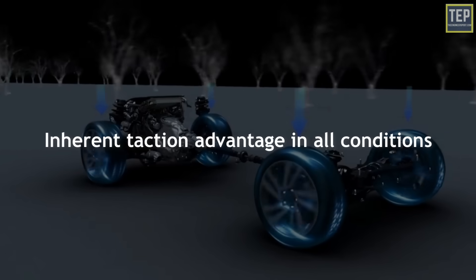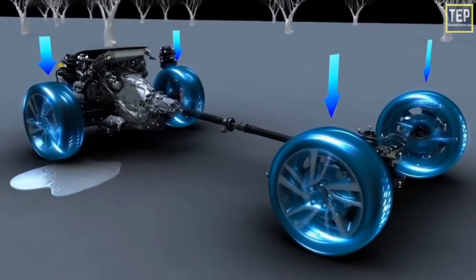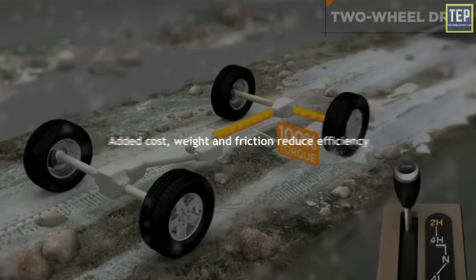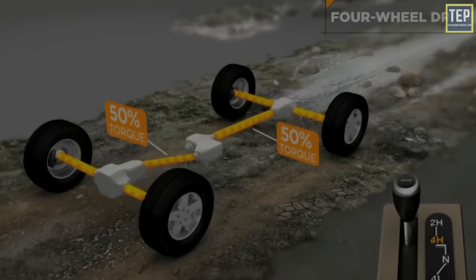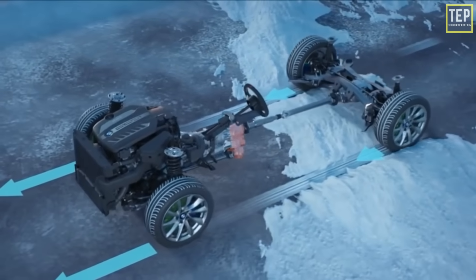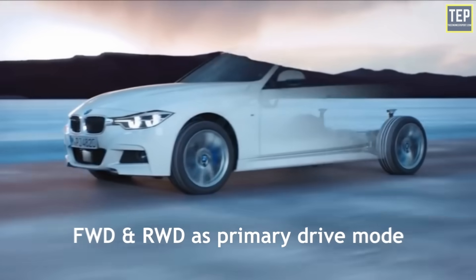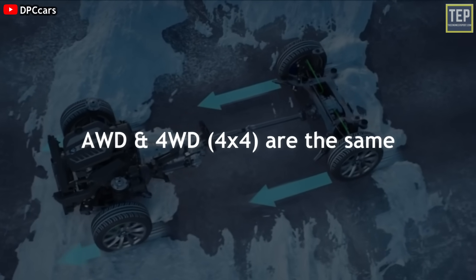All-wheel drive offers an inherent traction advantage in all conditions, especially when accelerating through turns and when engine power can overwhelm two driven tires. However, added cost, weight, and friction reduce efficiency in all driving situations. An all-wheel drive arrangement works on pretty much the same principle as four-wheel drive, but uses front-wheel drive or rear-wheel drive as the primary drive mode. The general misconception is that all-wheel drive and four-by-four are the same thing.